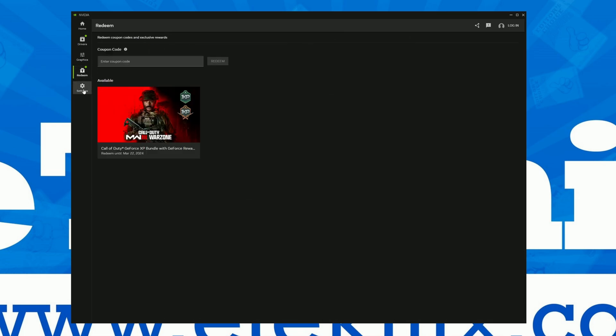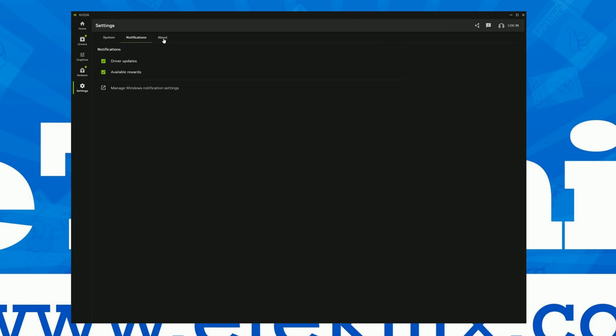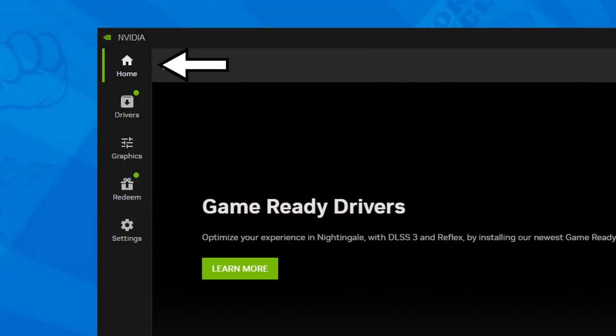It's nice to see that they've taken user feedback on board. The UI hasn't changed too dramatically — the colour schemes are the same as GeForce Experience — but the main thing is the overall layout. It is much clearer and much cleaner, with dedicated tabs on the side for each menu. We now have Home, Drivers, Graphics, Redeem, and Settings. It's nice and simple.